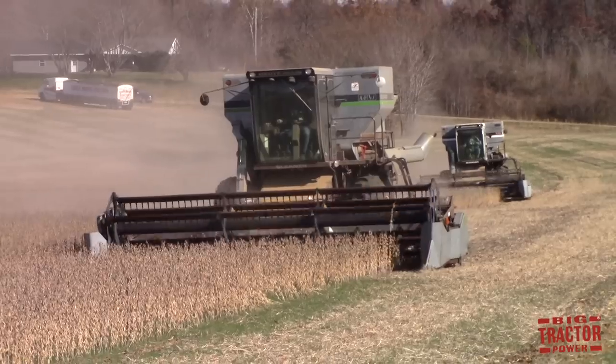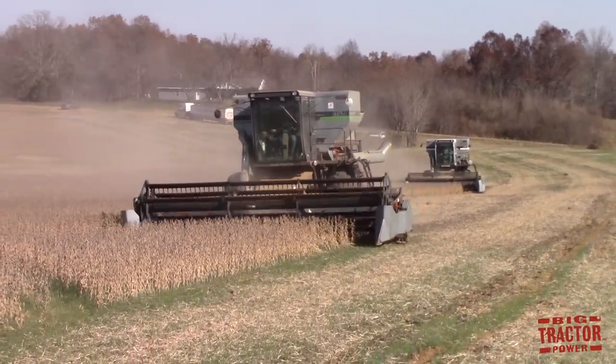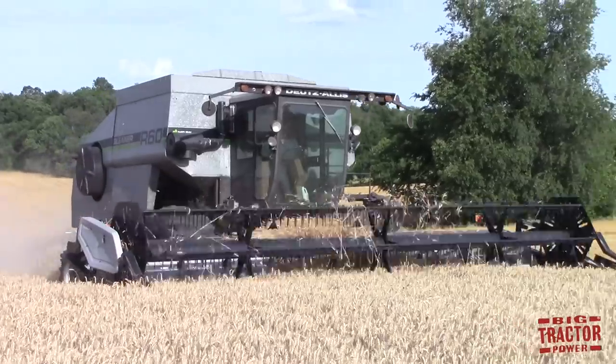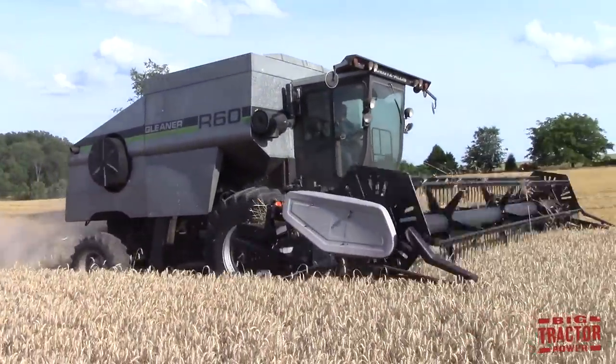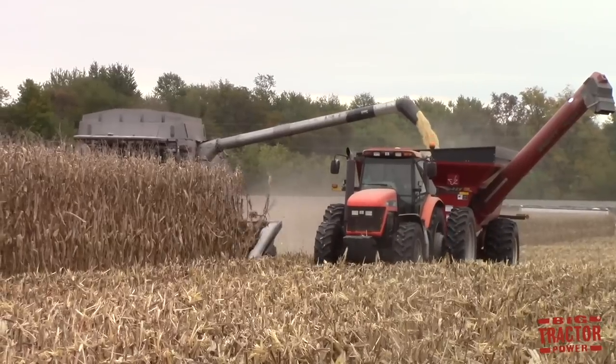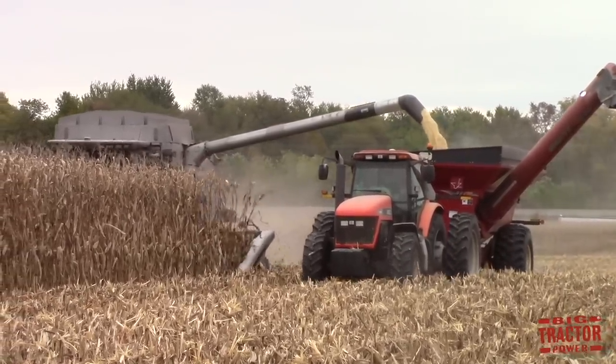We're over here at the Gleaner celebrating 95 years of production — the world's first self-propelled combine. Congratulations to AGCO on such a historic run of building the silver combines. It's extremely humbling to think about this brand being around for 95 years. From what we started out with the Baldwin brothers to what we have today with the S9, that whole evolution is just so exciting, and especially now when you take a look at the S9 and what that means to us and to AGCO as a product that has really revolutionized the Gleaner brand.